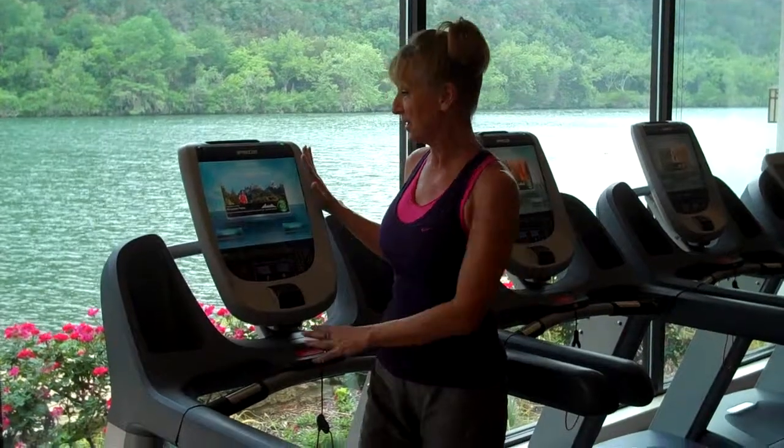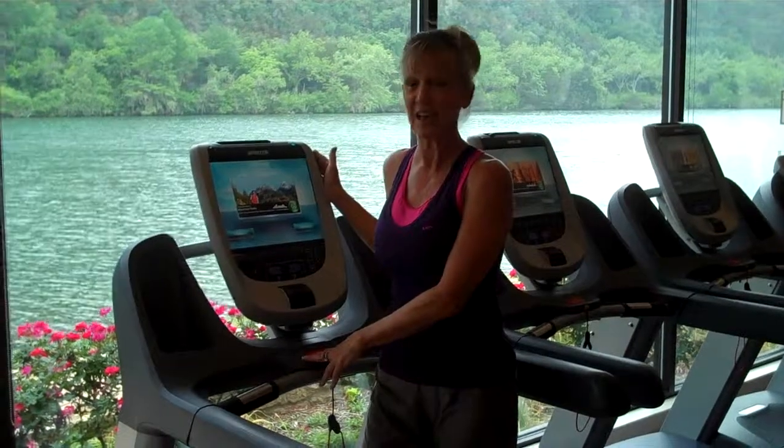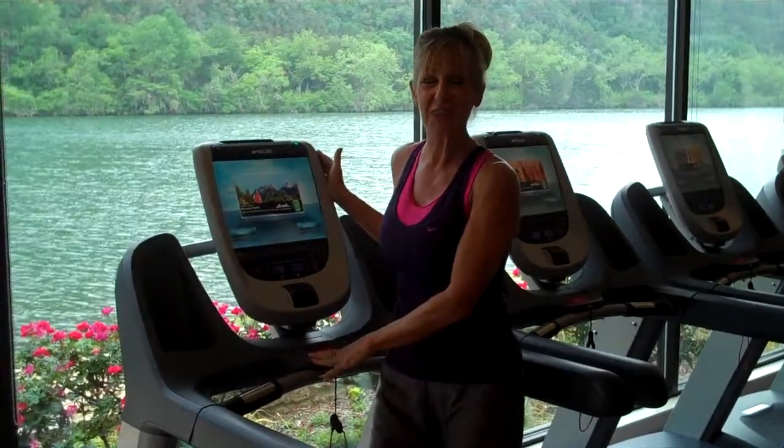Or you might be intrigued by one of the featured workouts showing on the screen — for example, mountain peaks. And then you would just hit workout, hit go, and the machine will take care of the rest.